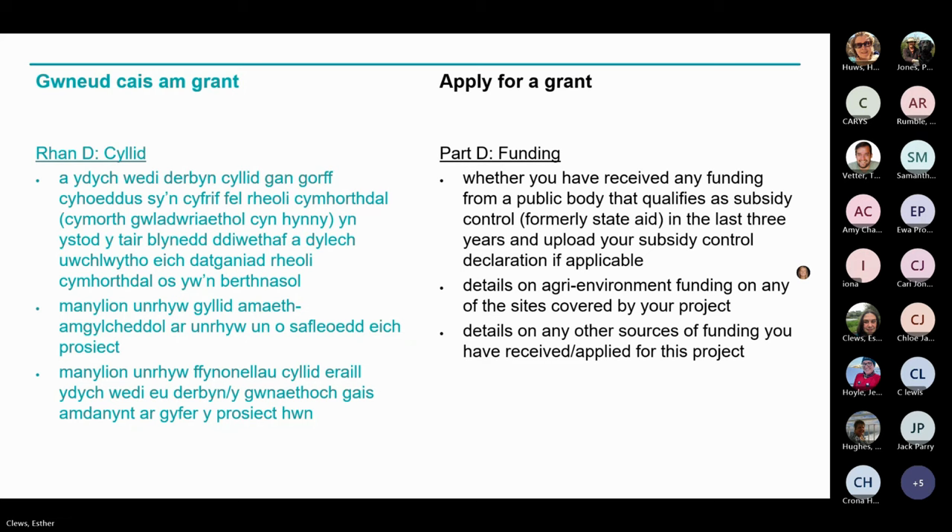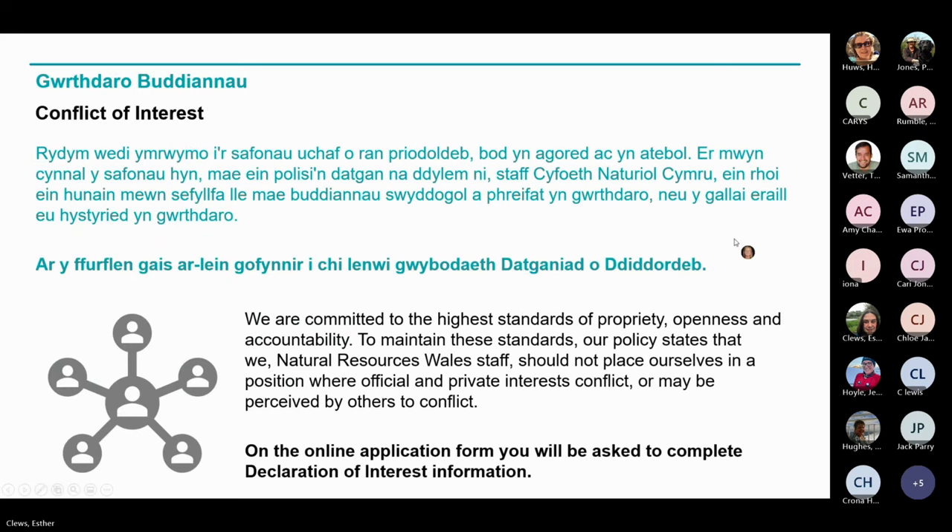You will also need to declare any potential conflicts of interest. It's really important to inform us of any conflicts of interest or things that could be perceived as conflicts of interest, as this will help us take the necessary precautions to ensure that our project assessors and panel are not conflicted. An example of a conflict would be if you were related to an NRW employee. Failure to declare any conflicts is likely to cause delays to the process, which we clearly want to avoid.